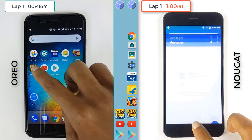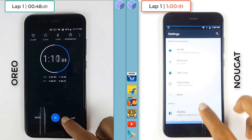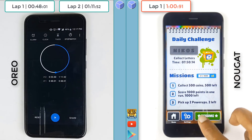We have all apps open in the background on Android Oreo as well as on Android Nougat. Because of the first lap lead, the speed test is done. The speed test is complete at 1 minute and 11 seconds on Android Oreo, followed by Android Nougat.